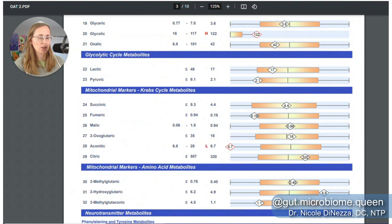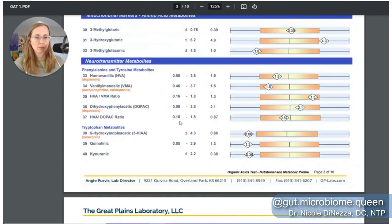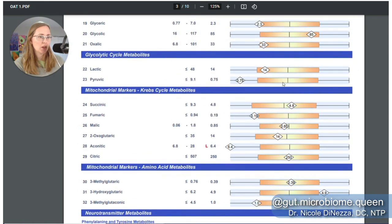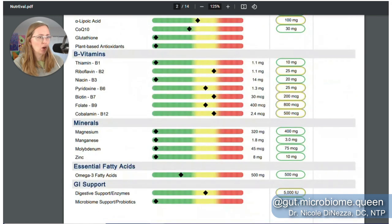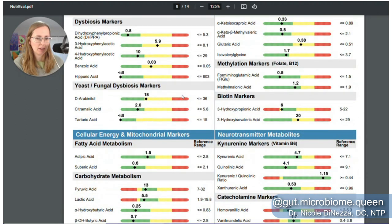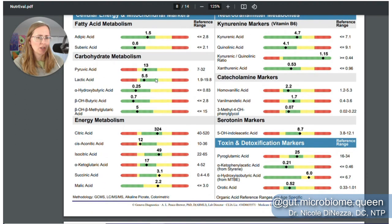Let's look at a couple others that are on both tests. Pyruvate and lactate are on the OAT: lactate is right in the middle of the bell curve, and pyruvate is maybe lower-middle end. Coming over to the NutriEval under carbohydrate metabolism, pyruvate and lactate are both right about in the green, right in the middle of the bell curve. Nothing too wonky on either of those — they seem to track well.